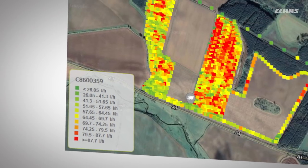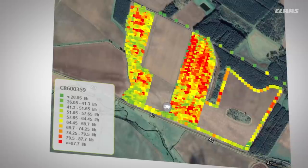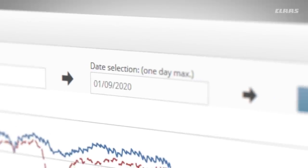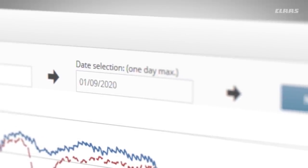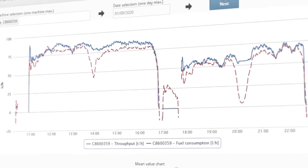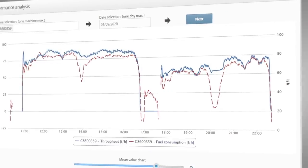Fuel consumptions between 9 and 12 liters per hectare clearly show how efficiently the APS SynFlow Hybrid Threshing Unit works. The throughput curves are particularly compelling — even late into the evening, the throughput remains at a consistently high level. The Lexion has made optimum use of the short harvesting window.